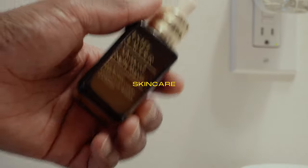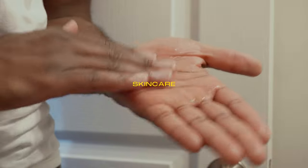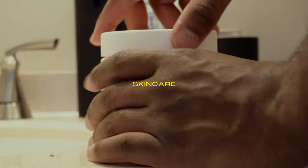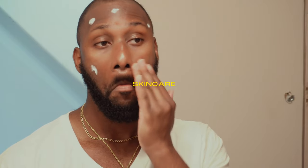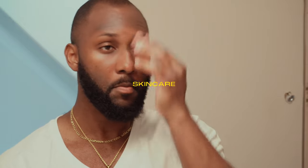Now we move on to skincare. I have the Estee Lauder Advanced Night Repair — you can use it in the morning as well, but that's my base serum. My skincare is not complicated: I use the base serum, and after that I use CeraVe moisturizer, which I've been using ever since I started taking care of my skin. So basically three steps, and we'll do sunscreen later.